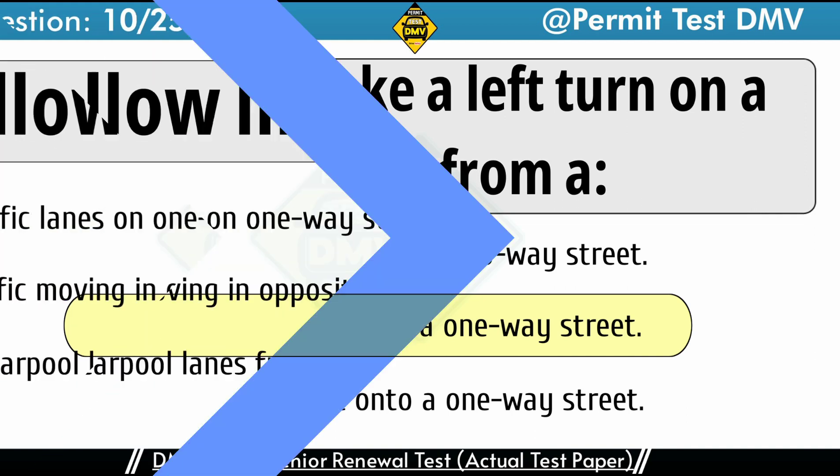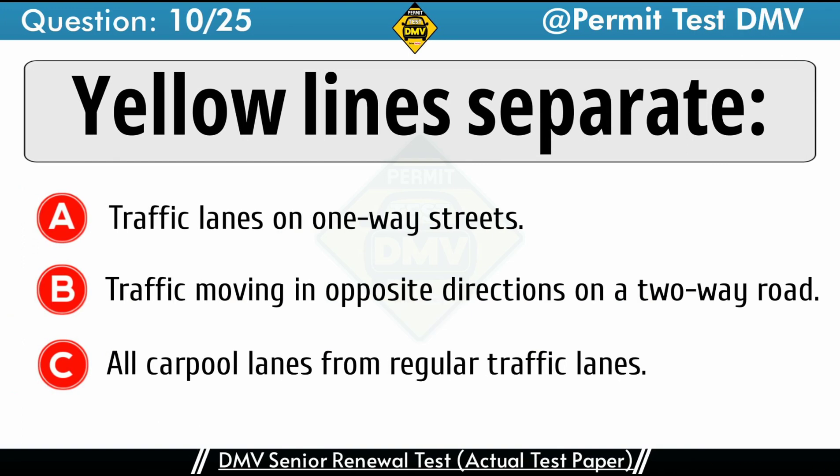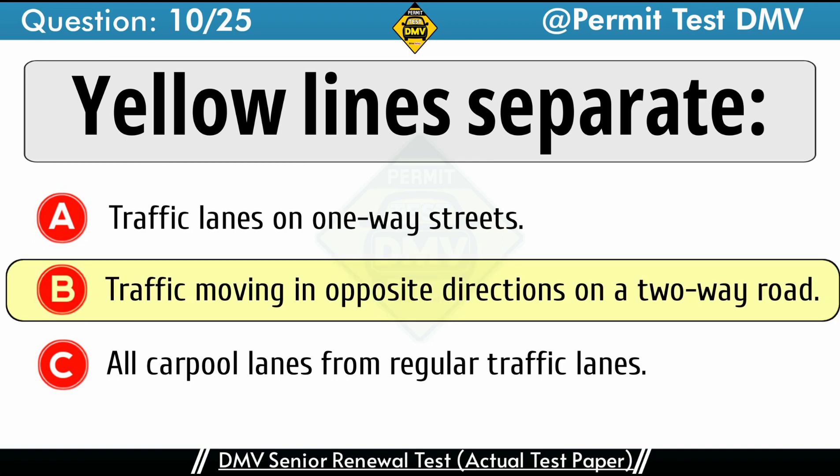Question 10: Yellow lines separate. A. Traffic lanes on one-way streets. B. Traffic moving in opposite directions on a two-way road. C. All carpool lanes from regular traffic lanes. The correct answer is B: Traffic moving in opposite directions on a two-way road. Yellow lines mark the center of a road used for two-way traffic. A solid yellow center line indicates that drivers may not cross the line to pass. A broken yellow center line indicates that drivers may cross the line to pass, but only if passing would not interfere with traffic.